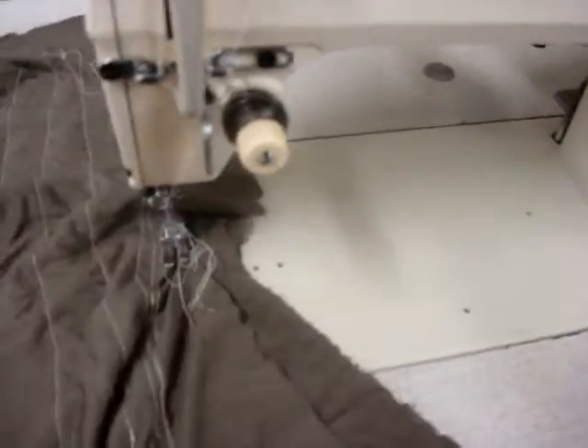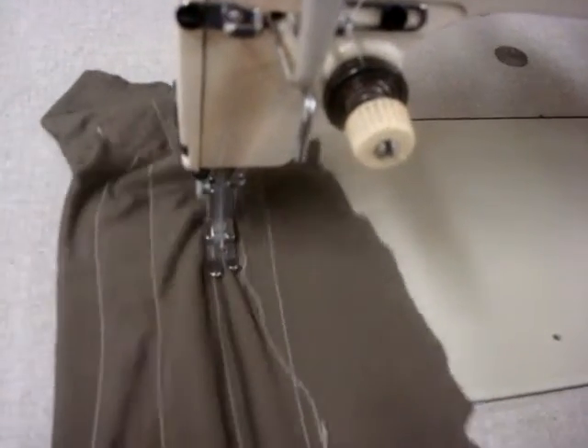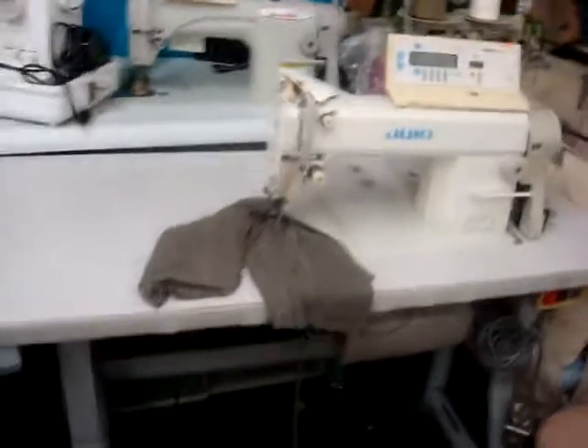Something beautiful — it sews back and forth, uses your stitches, and the machine does it all. Thank you very much.